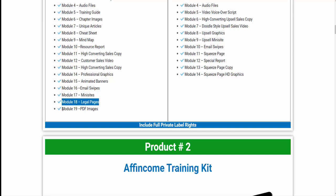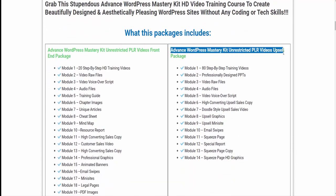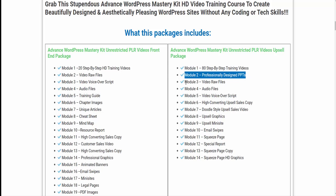Module 18: legal pages. Module 19: PDF images. Advanced WordPress Mastery Kit Unrestricted PLR Videos Upsell Package includes: Module 1 to 80 step-by-step training videos. Module 2: professionally designed PPTs. Module 3: video raw files. Module 4: audio files. Module 5: video voiceover script. Module 6: high converting upsell sales copy. Module 7: doodle style upsell sales video. Module 8: upsell graphics. Module 9: upsell mini site. Module 10: email swipes. Module 11: squeeze page. Module 12: special report. Module 13: squeeze page copy. Module 14: squeeze page HD graphics.